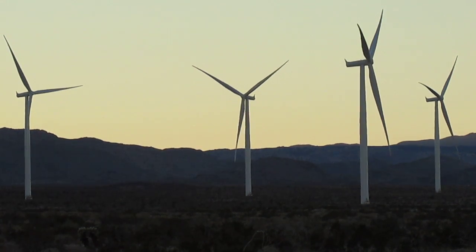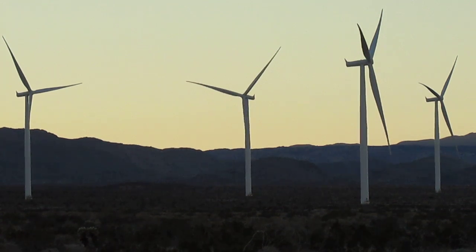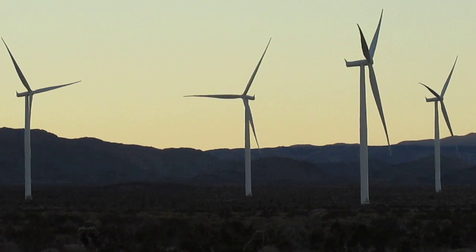We were actually going to videotape one wind turbine turning. As you can see, the one on the left and the two on the right — the one that I'm videotaping — aren't turning at all.